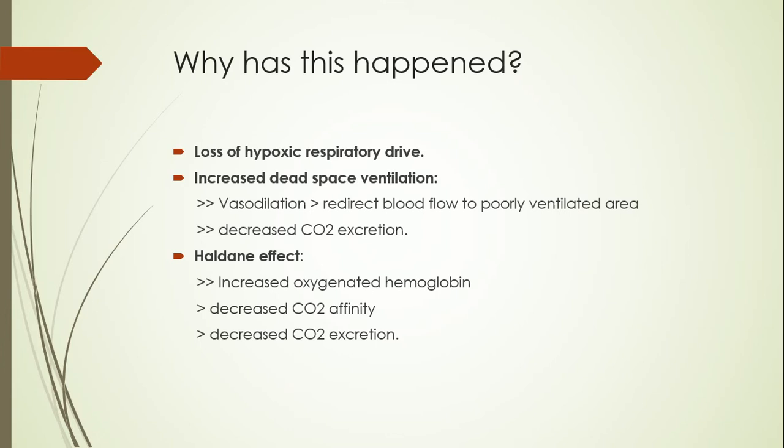There is also another effect — the Haldane effect. Deoxygenated hemoglobin has a high affinity for carbon dioxide, but oxygenated hemoglobin generally releases carbon dioxide and does not transport it as well. So whenever we provide a high dose of oxygen, this leads to an increase in oxygenated hemoglobin throughout the system. As there is not enough deoxygenated hemoglobin, carbon dioxide cannot be transported back to the lungs to be excreted, so it is trapped in the tissues, leading to exacerbation of hypercapnia.